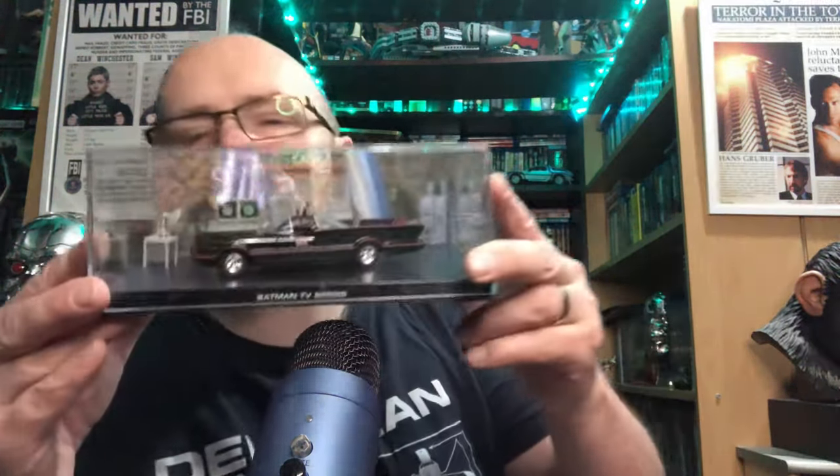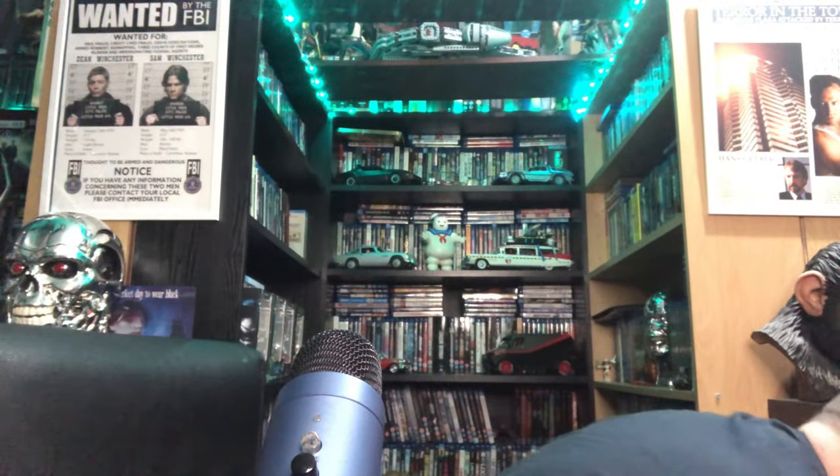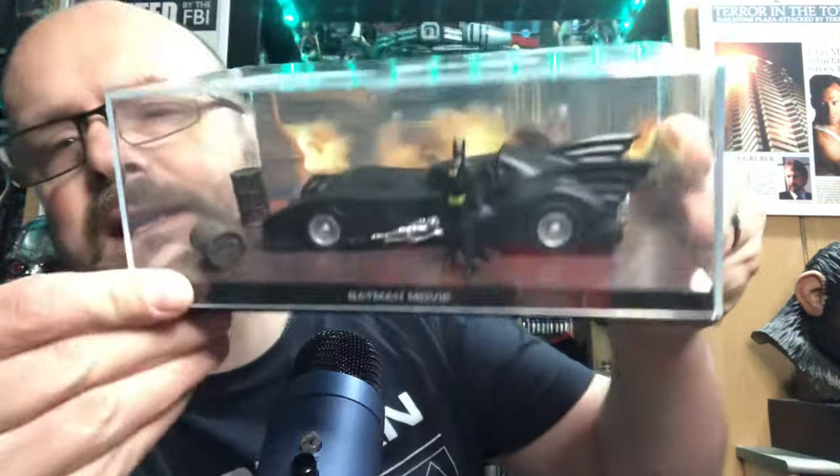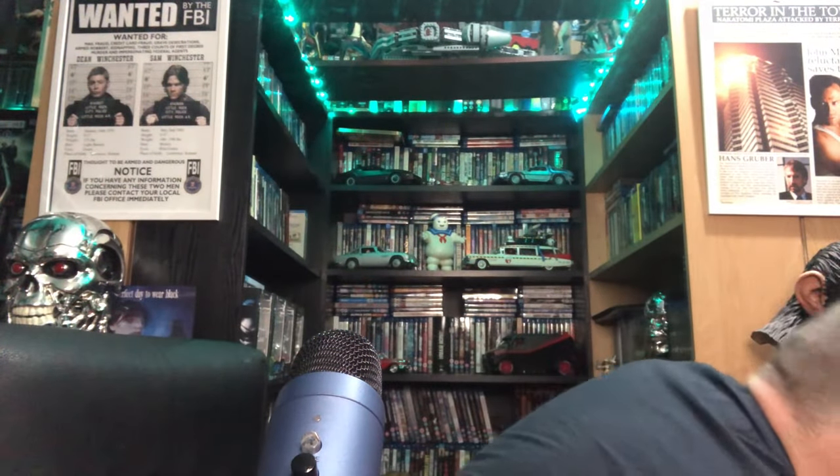Then we have the classic Adam West Batmobile, which is always a great Batmobile - really a classic vehicle. And last but most certainly not least from this range is the 1989 Michael Keaton Tim Burton Batmobile, which I've got several times over. The collection doesn't end there - I've got to go downstairs into my front room because I have a cabinet on the wall with a couple of items on display.